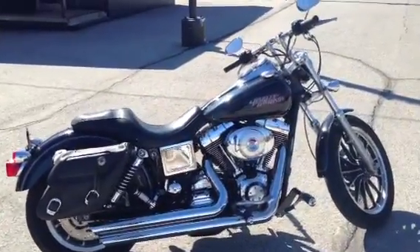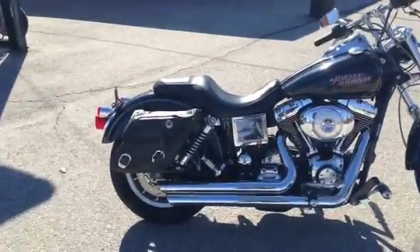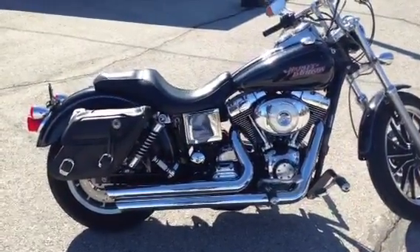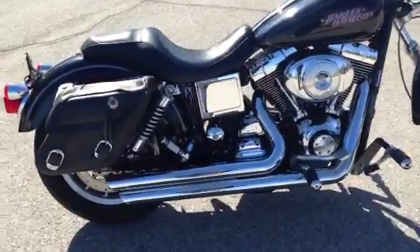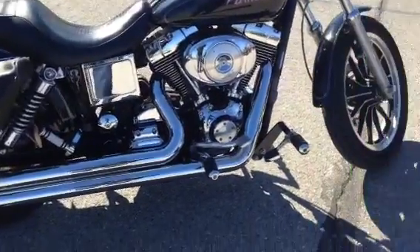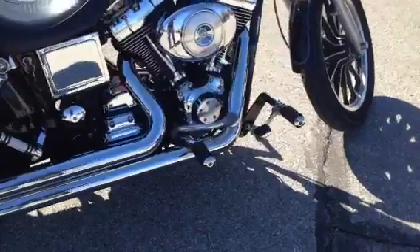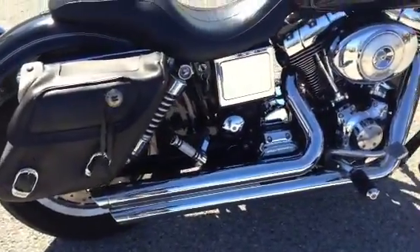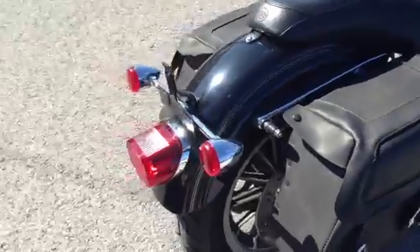This one's got a lot of good stuff on it. It's got some saddlebags there as you can see, some cool Vance and Hines pipes, and some extra pegs — highway pegs, floorboard pegs, those are Harley pegs. You've got bullet turn signals right here.